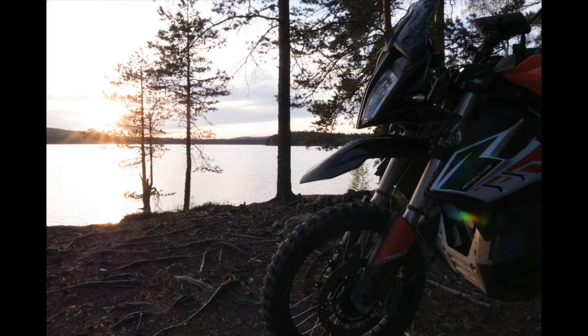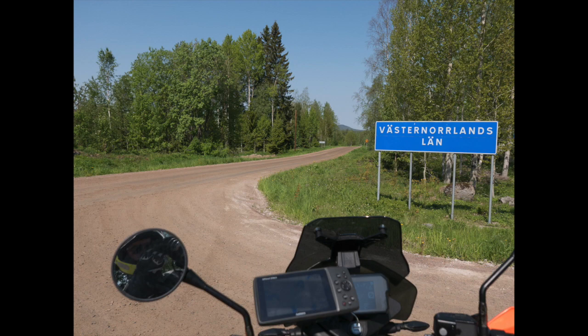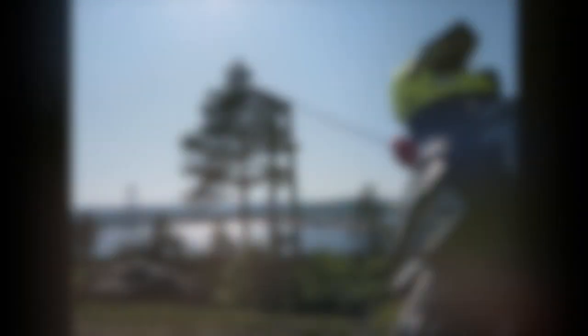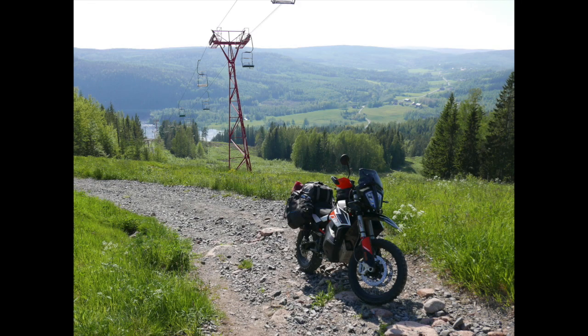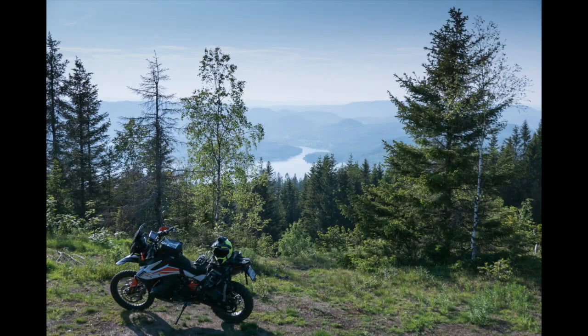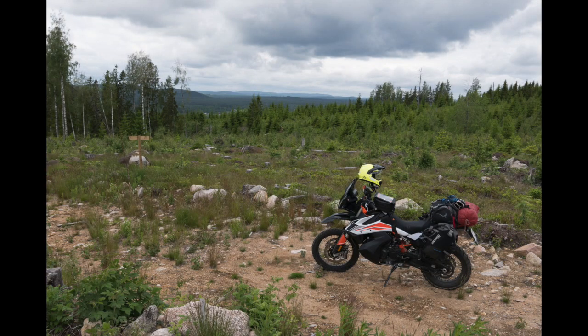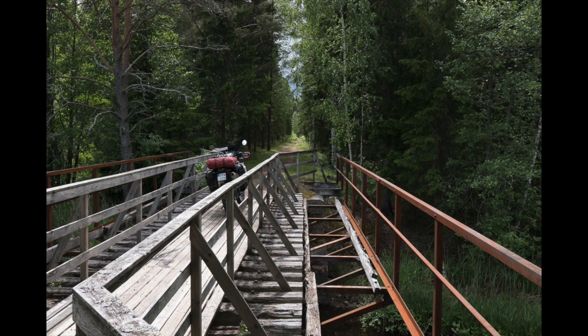I also did some shorter weekend trips in the region of Bergslagen, the old mining area, where you can still find traces of the iron ore industry. Then for the Swedish national day I went far north to the national park of Skulleskogen, over the high coast bridge, and wanted to ride up that mountain, but it didn't really work out the way I wanted - I should have taken the luggage off first. Still, I had some nice almost off-road experiences with the 790, like here on an old railway track.